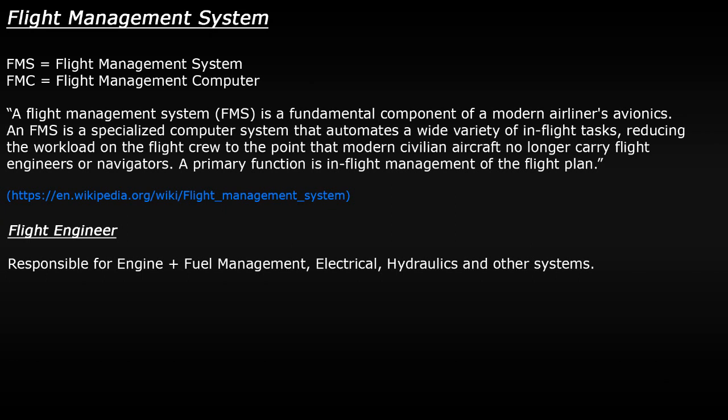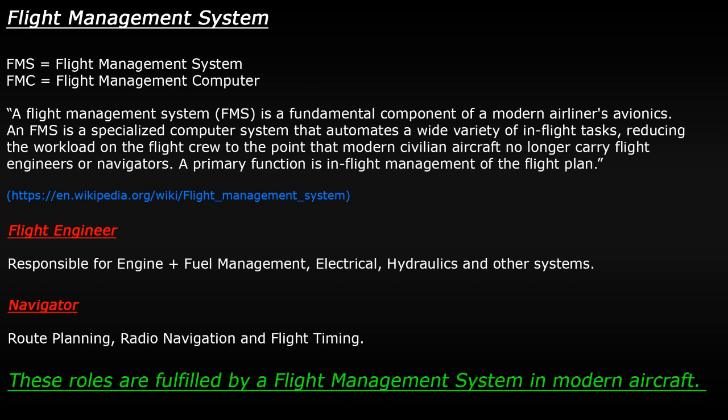Early planes also had a dedicated navigator whose responsibility was to plan the routes, constantly check the aircraft's current position, and ensure that pilots were flying the routes correctly. As technology progressed, computer systems were developed to automate the role of an engineer and a navigator to reduce their workload. Nowadays the systems are so advanced that they can perform these job roles without the need for the extra dedicated crew members.